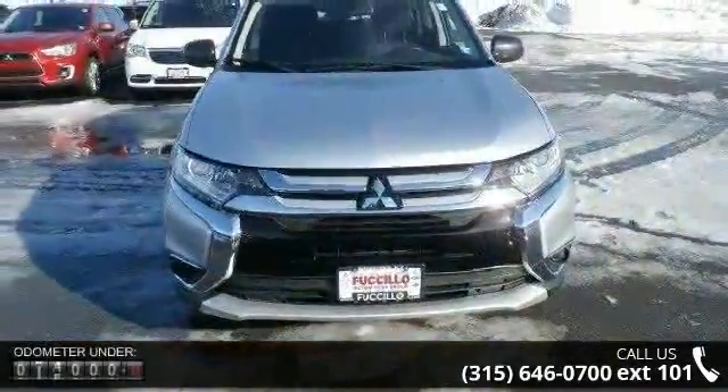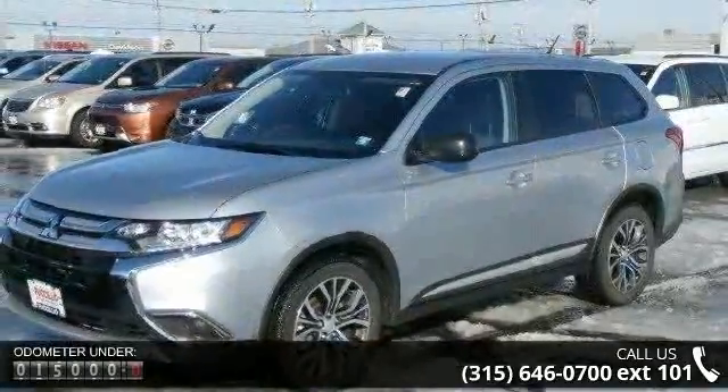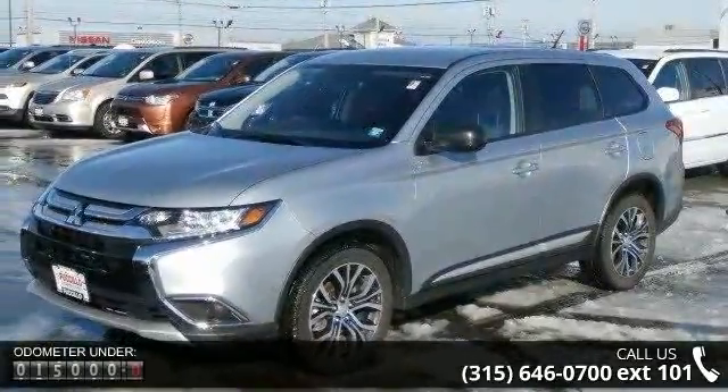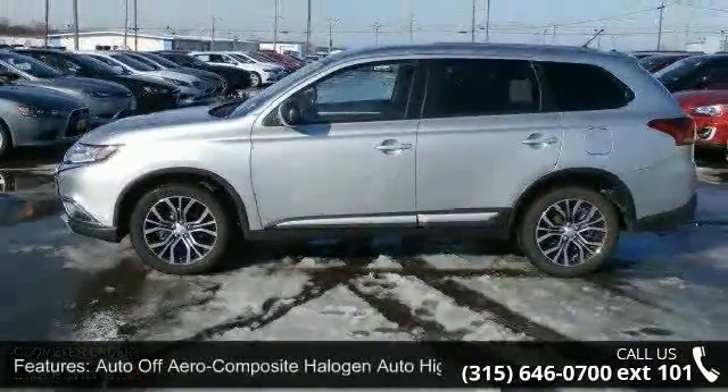Some of the top features included with this vehicle are auto-off-aero composite halogen auto high-beam headlamps, black side windows trim and black front windshield trim, chrome grille, clear coat paint.